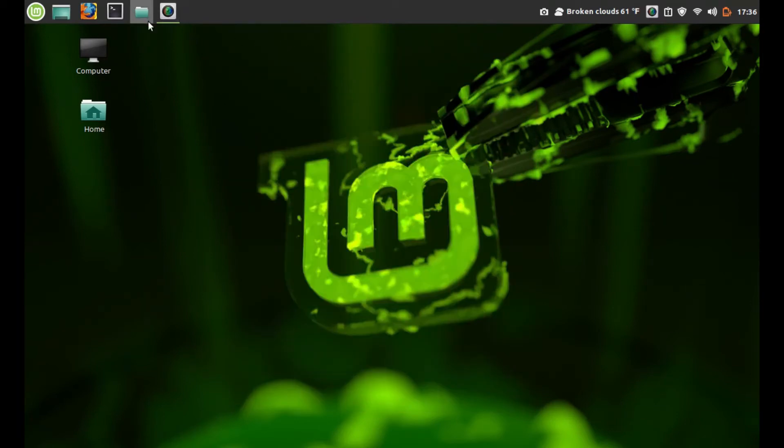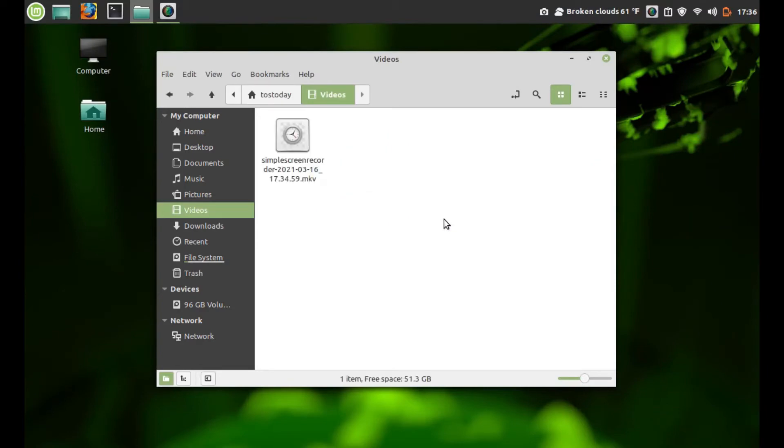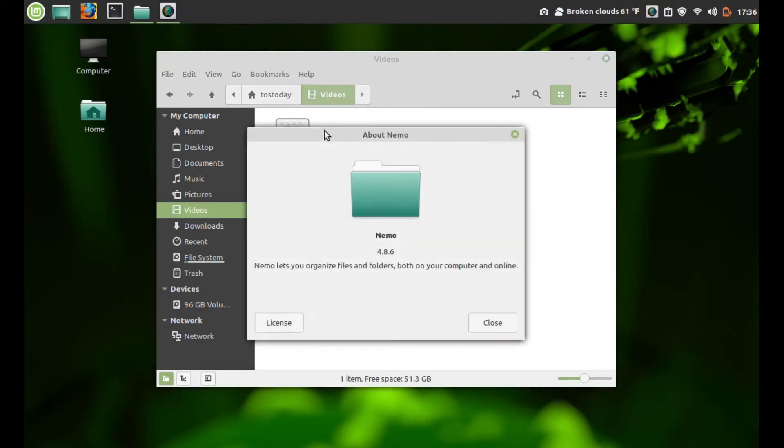This has the very easy-to-use Nemo File Manager, as you can see here, for saving my video with Simple Screen Recorder. I did change the default color from that ugly medium green to teal — I think it looks better.